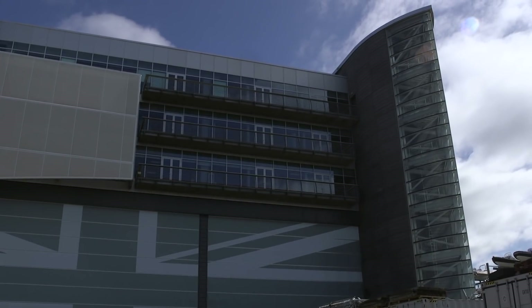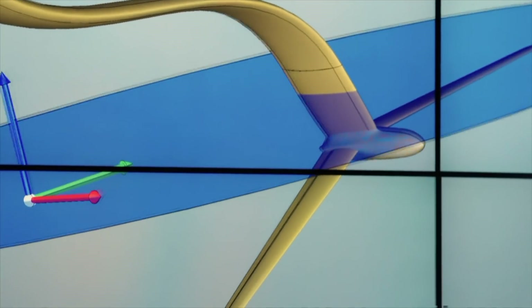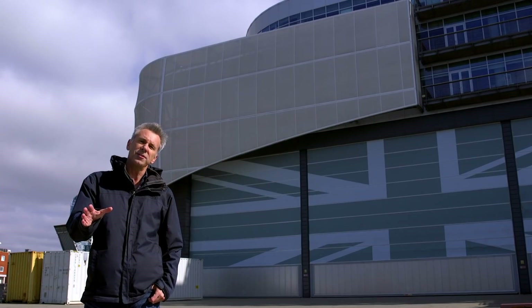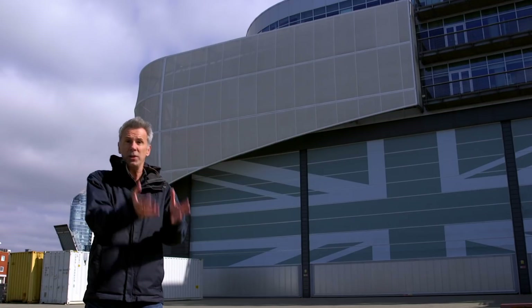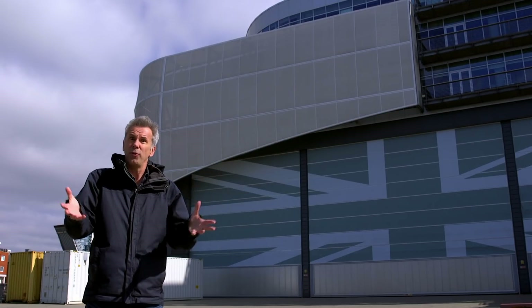Here in Portsmouth, Olympic champion Sir Ben Ainslie's team is designing one of the five boats that will race next March. The America's Cup has a weird rule, and that is that whoever wins the event gets to decide all of the rules for the next one.